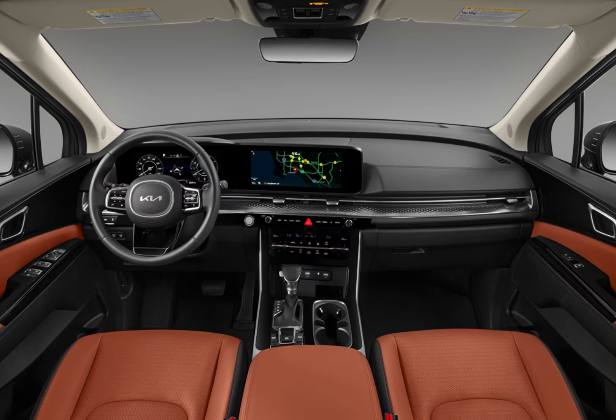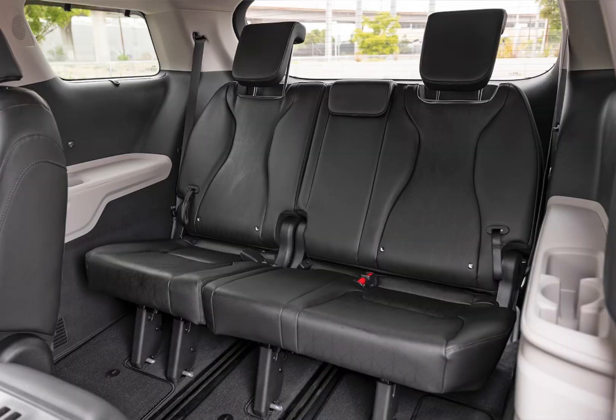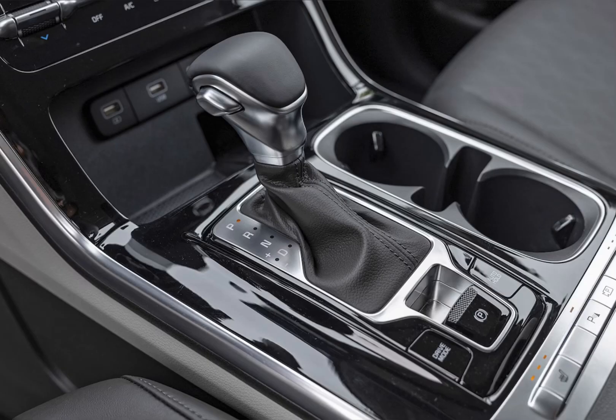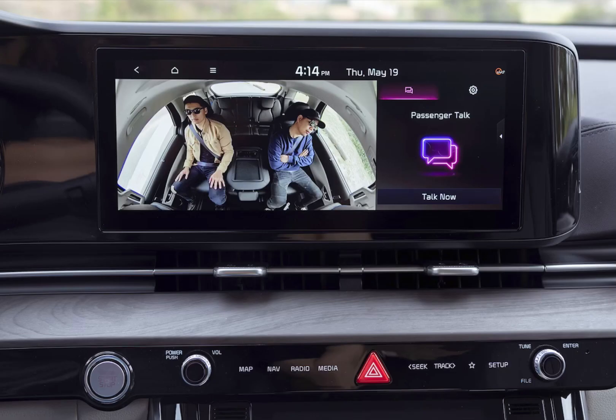Interior Design and Features. But the real magic happens inside. The Carnival's interior is spacious and comfortable, with plenty of room for seven or eight passengers. The second row seats are captain's chairs that can swivel and slide, and the third row seats fold flat into the floor. There's also tons of storage space, including a hidden compartment under the floor.